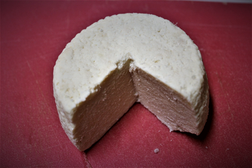Safed cheese is used in sambusak, burekus, salads, and as a topping for flatbread that are being baked in the oven with various spices and vegetables.